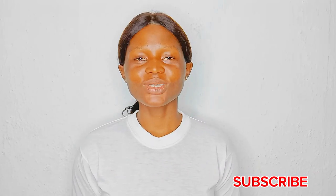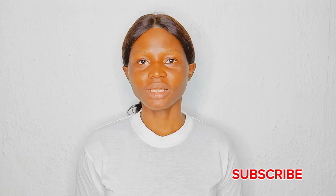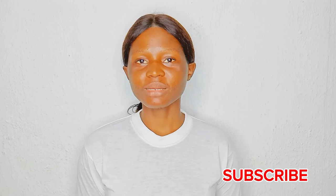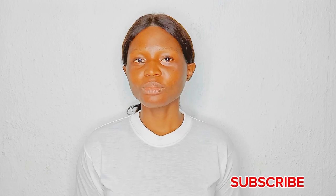Hi guys, welcome and welcome back to my YouTube channel. In today's video, I'll be talking about how to start a profitable fruit and vegetable business as a retailer. If you're looking for a business that is profitable, scalable, and in high demand, then you should consider starting a fruit and vegetable business. I'll be walking you through a step-by-step guide on how to do that.